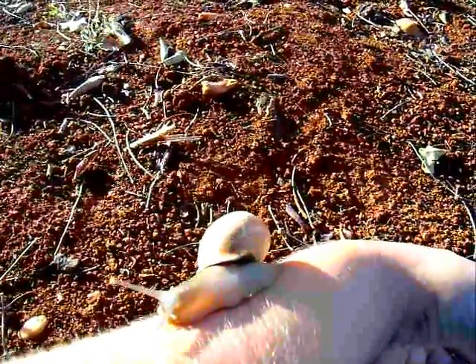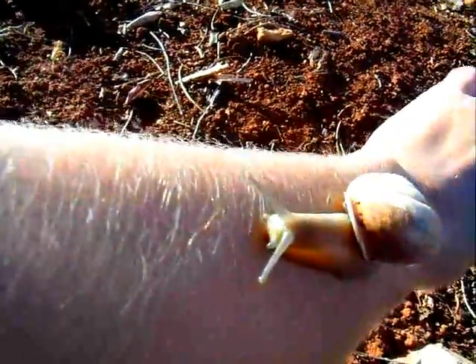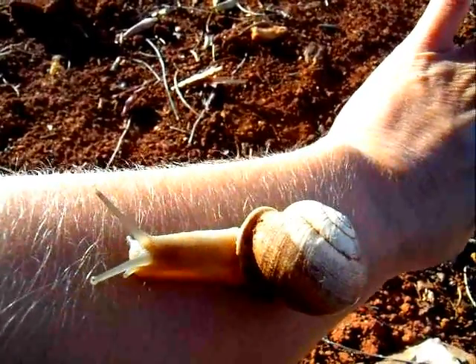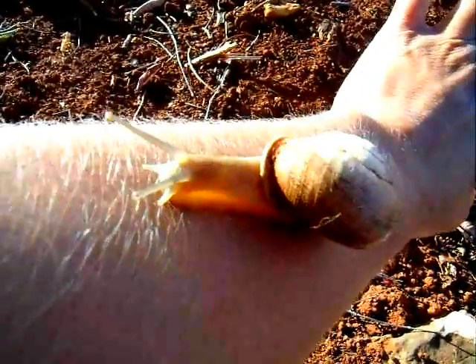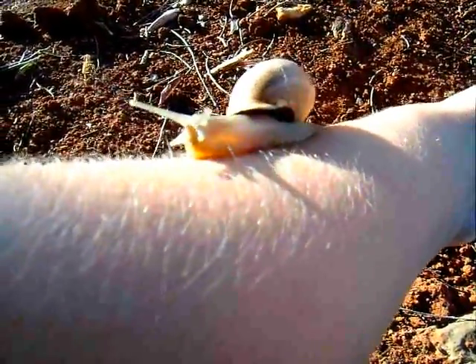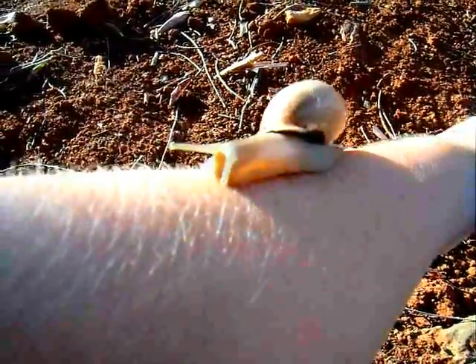The eggs wait in the soil until it's the right time for them to hatch — meaning when there is rain, when there's enough water — because snails, being very soft-bodied creatures except for the shell, are very dependent on having moisture.